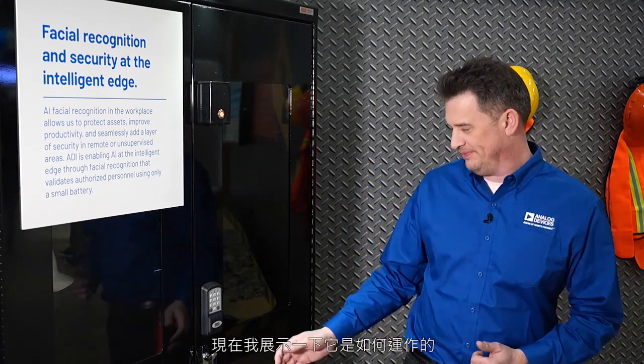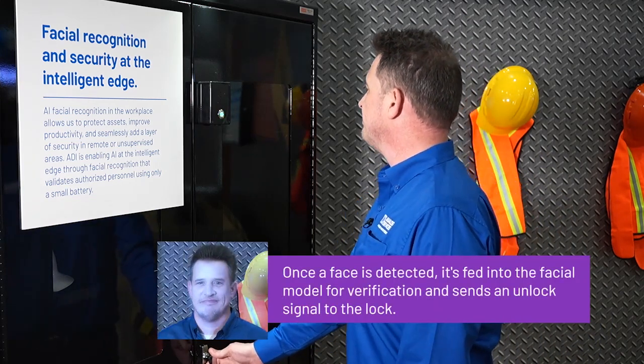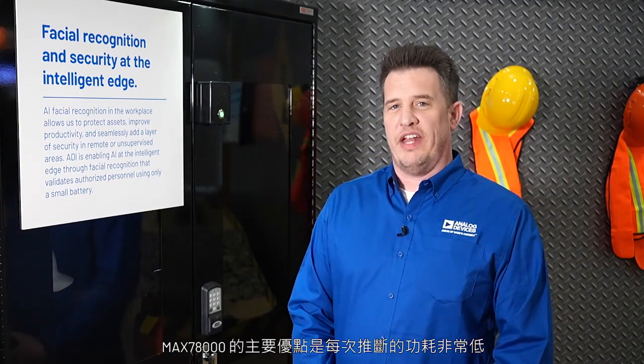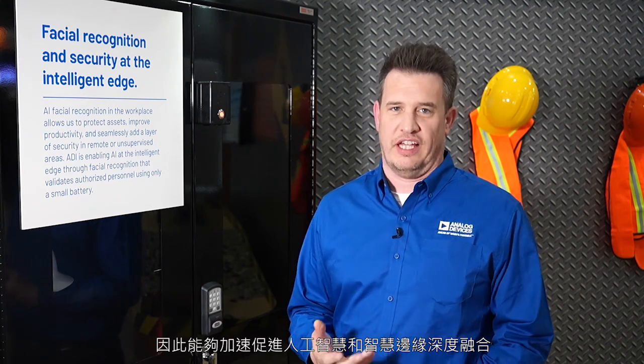Now let me show you how it works. The main benefit of the MAX78000 is its extremely low energy consumption per inference, making it great for bringing AI to the intelligent edge.